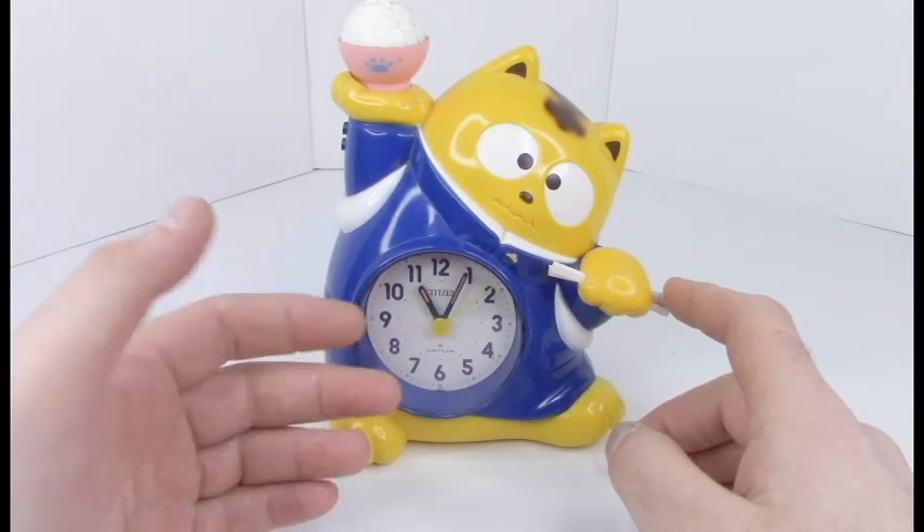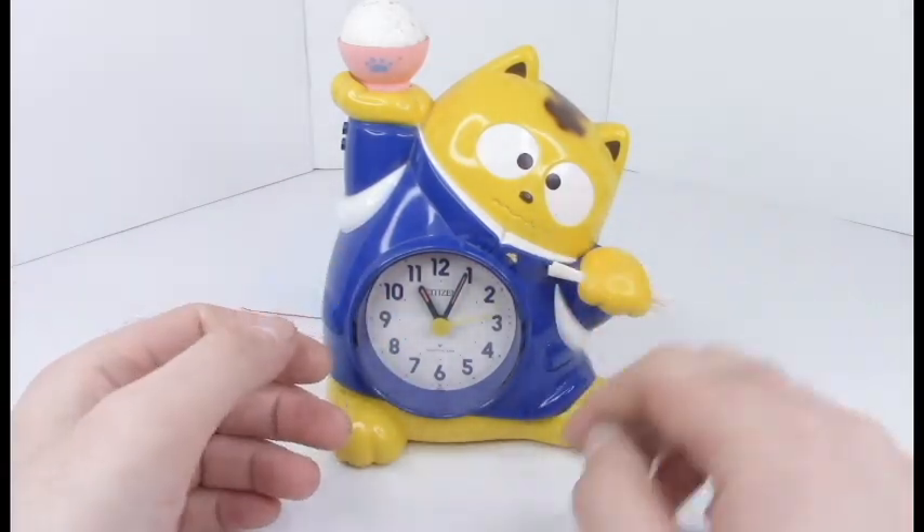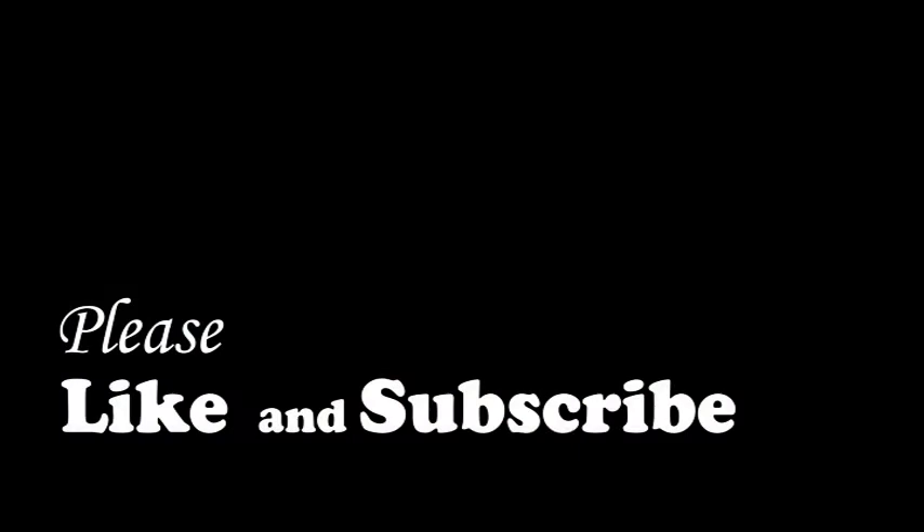Anyway, if you want to see more random stuff, more Lego things, or just whatever I have to share, please leave a like and subscribe and I will see you next time. Bye! Oh good lord, it doesn't stop.